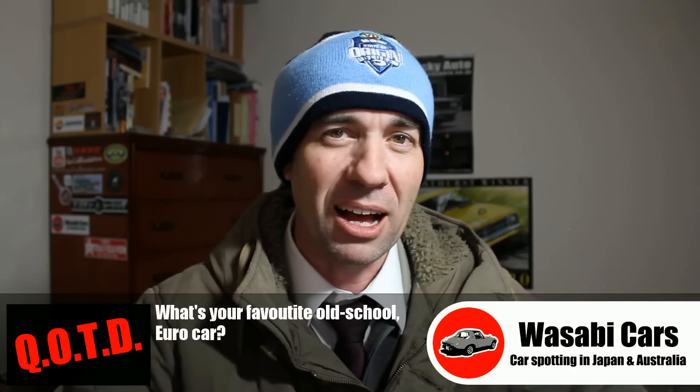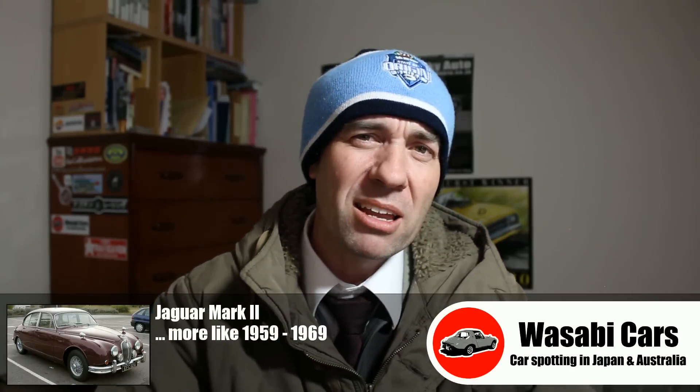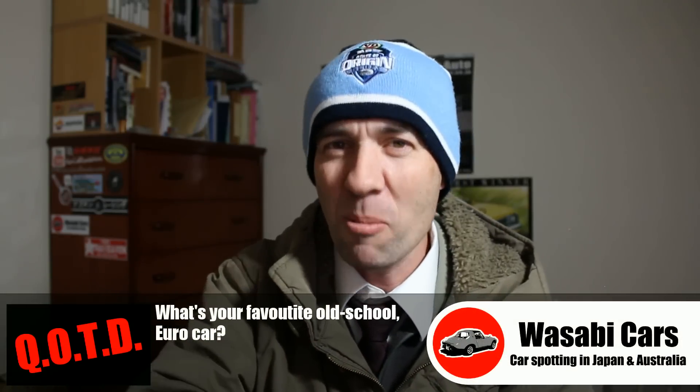Question of the day: favorite old-school Euro car? Personally, I'm thinking Jaguar Mark II — I really like those things, late 60s, early 70s, very cool design. Now if I had to pick a car that was not English, more European-European, how about a BMW 3.0 CS? They look pretty cool. So yeah, favorite old-school European car — leave a comment below.